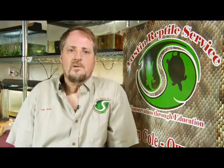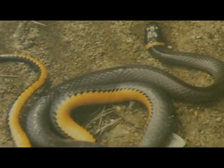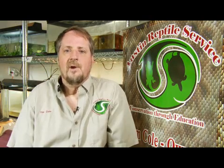Hi, my name's Tim Cole, I'm with the Austin Reptile Service, and we're going to talk about what ringneck snakes eat. Ringneck snakes are a small snake that occurs from east to almost west coast, primarily live in the southern part of the U.S., and they don't get very large.